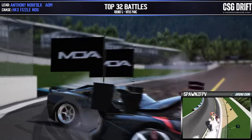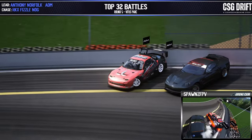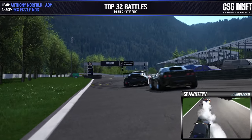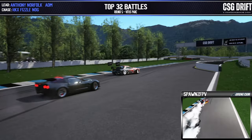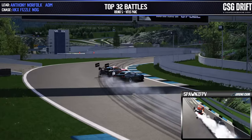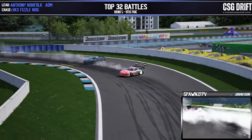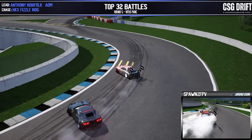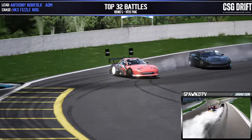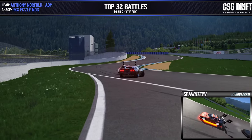Anthony Norfolk with some speed coming through there. Fizzlenog doing his best to decrease the angle a little bit, get right onto that door as they come out of here, right into those touch and goes — one, two, and three. Fizzlenog definitely trying to close the distance as they come around. Anthony Norfolk taking it tight, Fizzlenog not knowing really where to put the car there unfortunately, as they come around these last two zones and cinches it up across the line.